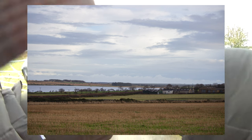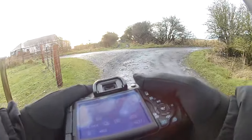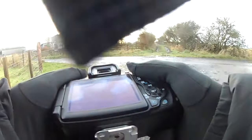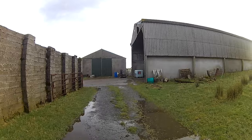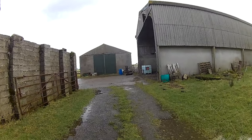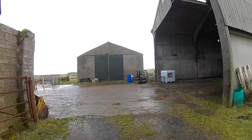Decent shot. That was at 1/3200, f4. I was hoping for some snow because it was Christmas time, but sadly not on Christmas Eve, and I doubt there will be any tomorrow either.